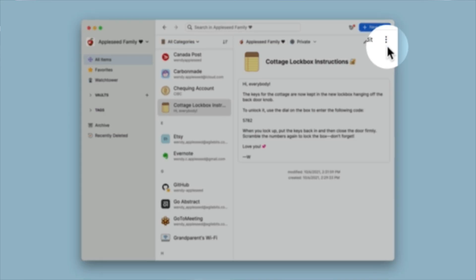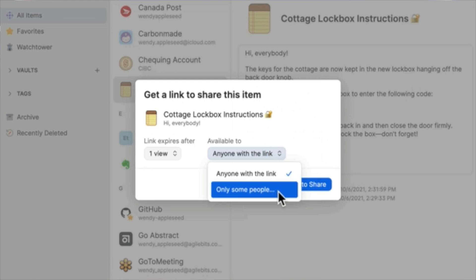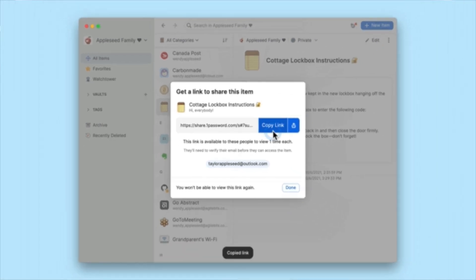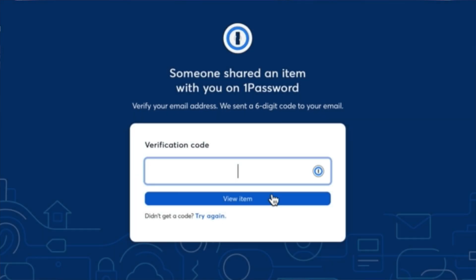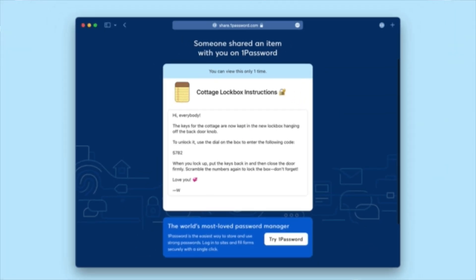Number four is sharing. This new feature allows you to share a single password with a friend or family member without giving them full access to a whole folder of passwords. You can share something and only allow someone to see it once before it's gone, or set time limits from a day up to 30 days, which can be great when working on a project together. For example, you could share a username and password to a friend for a one-time opportunity.